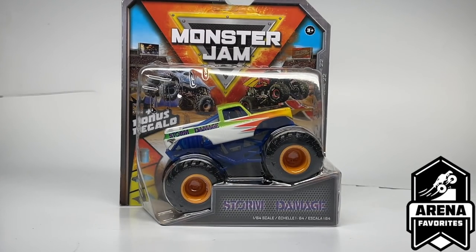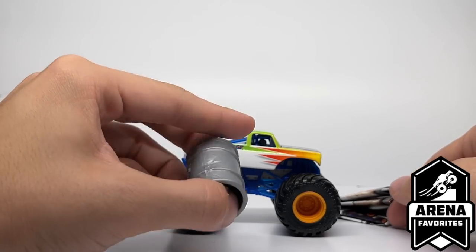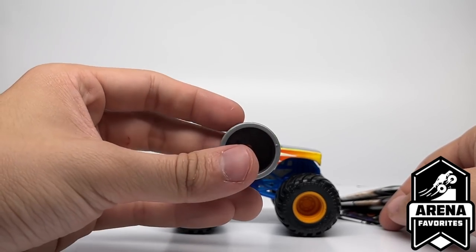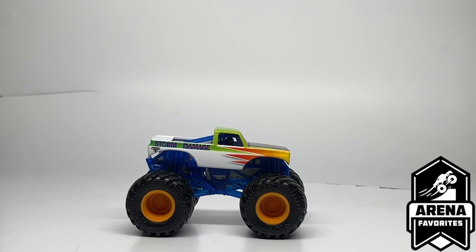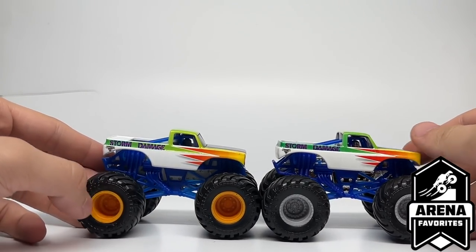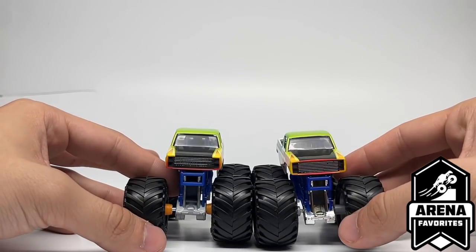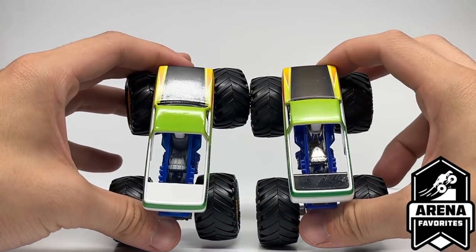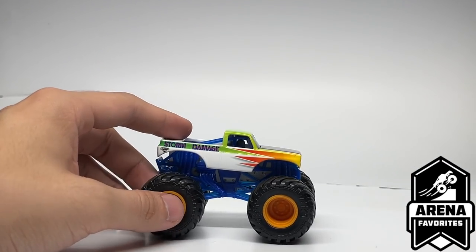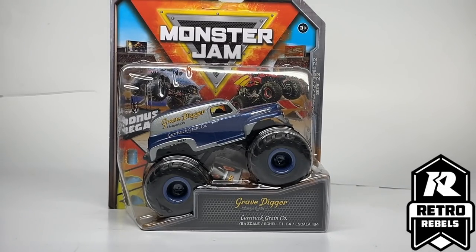Next is the return of Storm Damage, part of Arena Favorites this year. It comes with a Monster Jam barrel — the third accessory type you can get. Storm Damage was originally released in Mix 1 of the double packs in 2019, the first double packs ever by Spin Master, and now it has returned for the second time with the same design but big differences: a gray chassis instead of chrome, the same blue roll cage, and bright orange rims with black BKTs. They've also improved the graphics — the grill is now properly wrapped in black and overall clarity is much better.